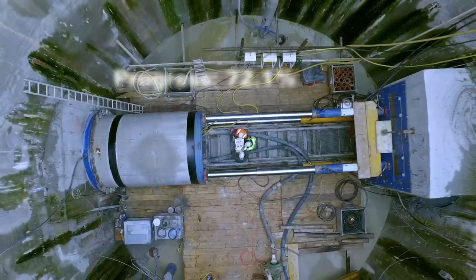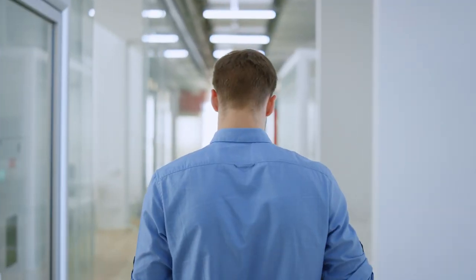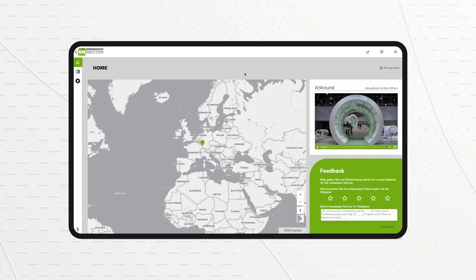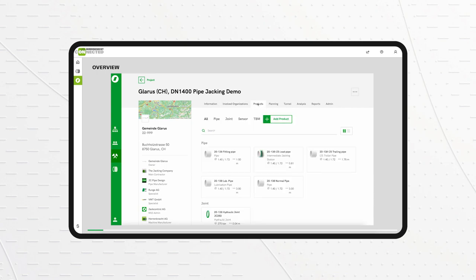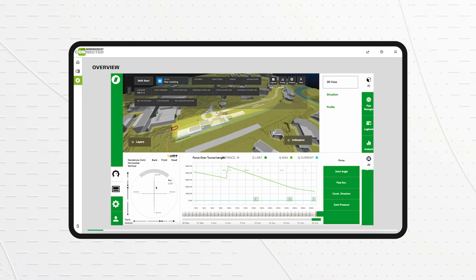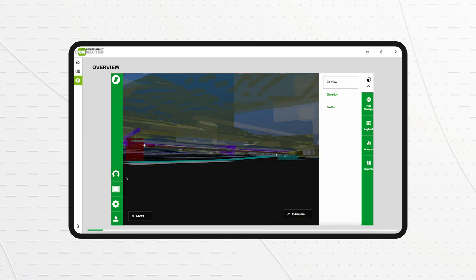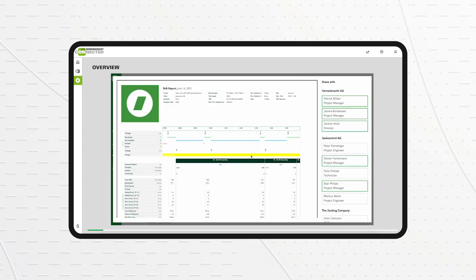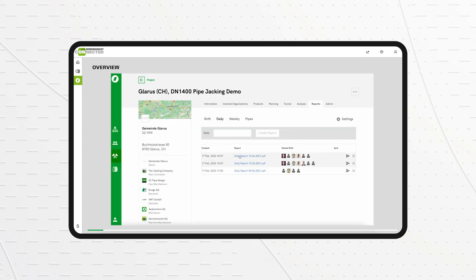Cloud-based central data management enables you to access all data not only onsite but also from your office. Get a detailed project overview without the need to be onsite. Manage all your data from the comfort of your office and watch relevant visualizations without impairing the view of the machine operator. Download protocols for quality control and access automatically generated shift reports and daily reports.